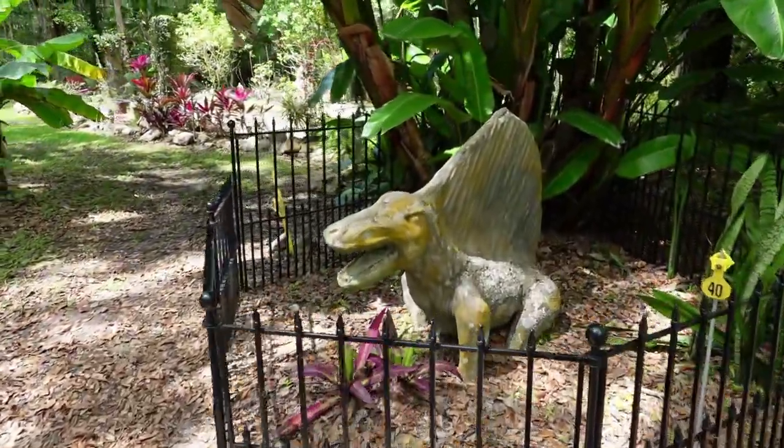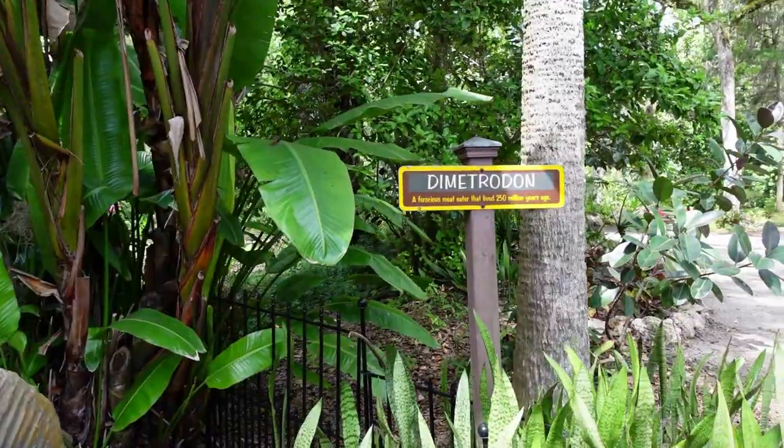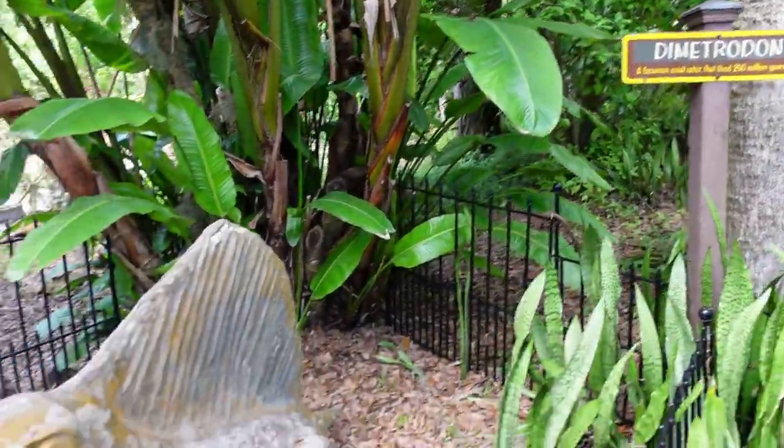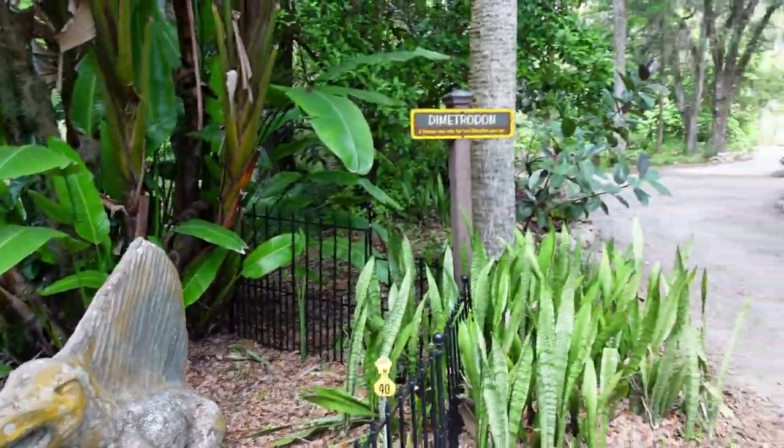Alright, we found a dinosaur. Dino-trodon? He's kind of small. You'd think it'd be a nickel-trodon. Oh man, this could be a long day, Matthew.